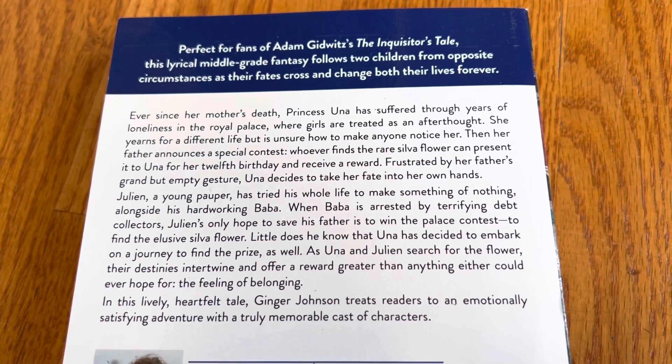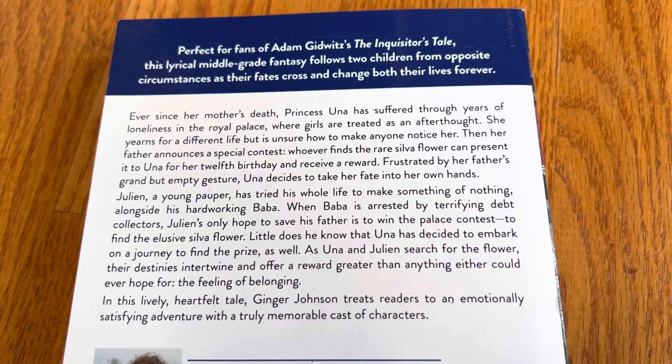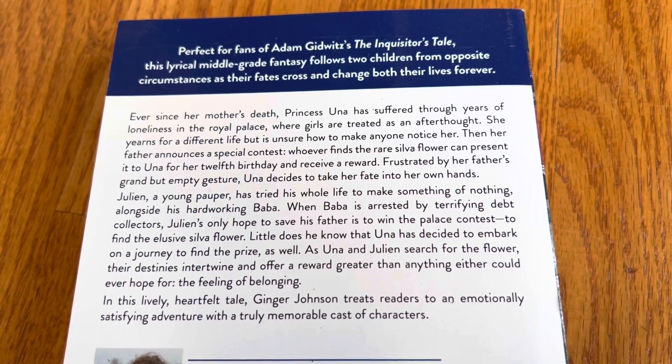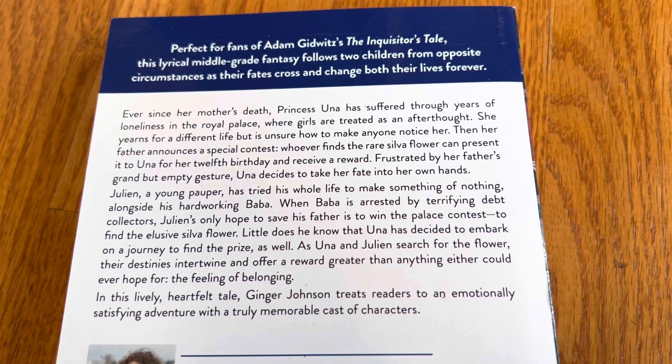There's this rare silver flower, and if you present it to her on her 12th birthday you will get a reward, but Una decides to take fate into her own hands.